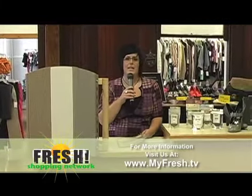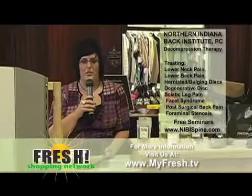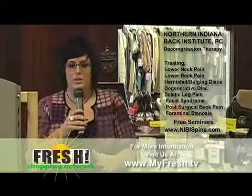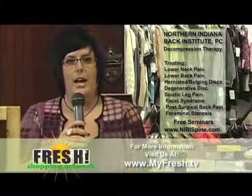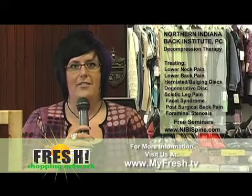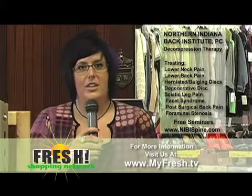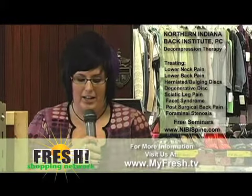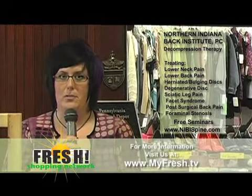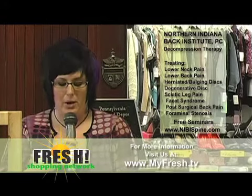Next we're going to talk about the Northern Indiana Back Institute — we like to call them NIBBY. Down there is Dr. Mark Schneider, and they've got a great new therapy: decompression therapy. If you've been experiencing any low back or neck pain, that's something you may want to consider. We always talk about having surgery, but once you cut you can't go back and it doesn't always fix everything. So the decompression therapy is something to check in on. You can go to their website at nibbyspine.com — it's a great place to find out more information. They have free seminars every month, and all that information is up there on the website.